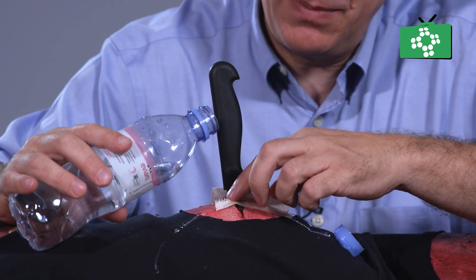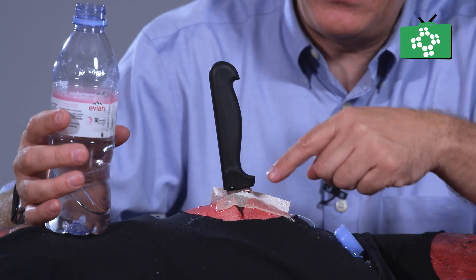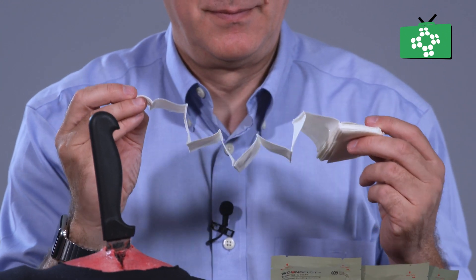Woonclot is straightforward to apply and does not require any particular training. It is designed for easy handling and application, making it suitable for all types of users, from medical professionals to individuals in an emergency situation.